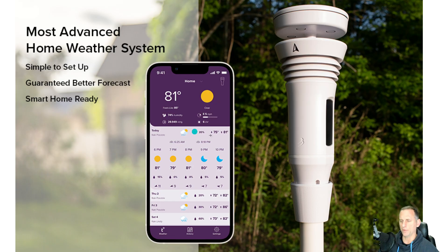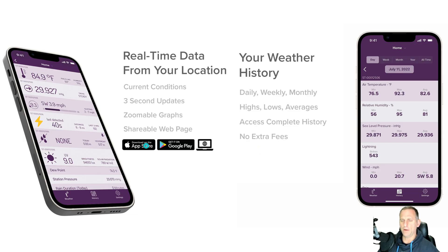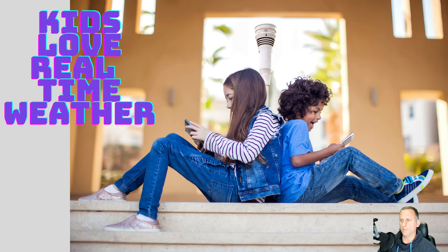It's solar powered with no batteries. If you want to buy one, I'll put a link in the description below for West Coast Weather, and I'll show you how to get the discount with my code. All kinds of historical data will be kept there and you can access it on your phone or the website.